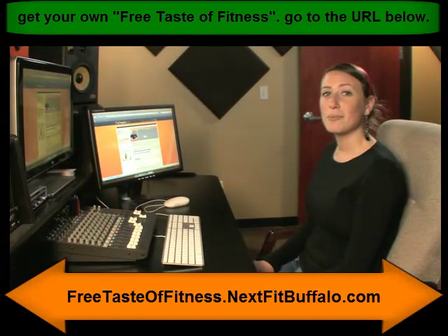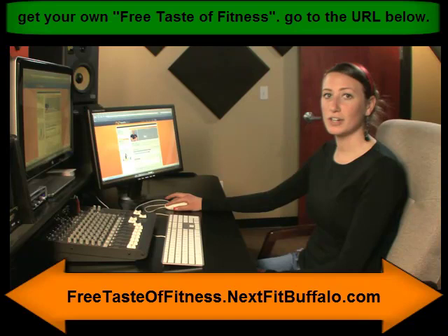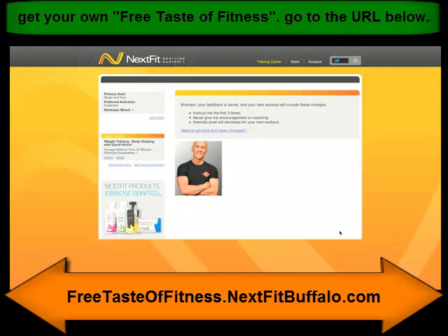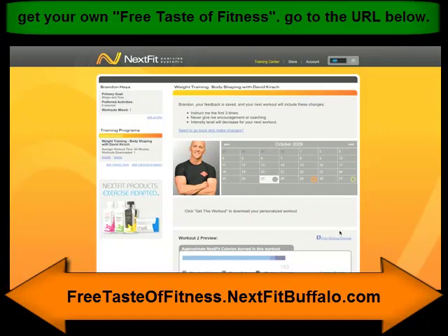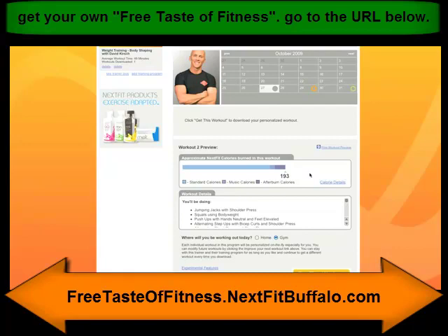Now we're going to talk about using some of the more advanced features, including giving feedback and using your iTunes music. When you plug in for the second workout, you'll see this new option: 'Improve Your Next Workout.' This option lets you tell NextFit which exercises were too easy, too difficult, or just right. The calendar is here to tell you which days your trainer would like you to work out and which days you've actually downloaded a workout. Your workout preview is going to tell you which exercises you'll be doing and how many calories you're about to burn.